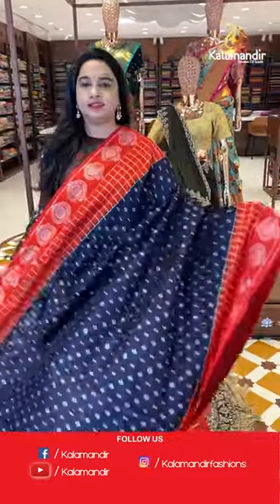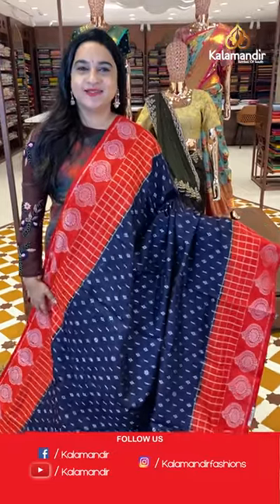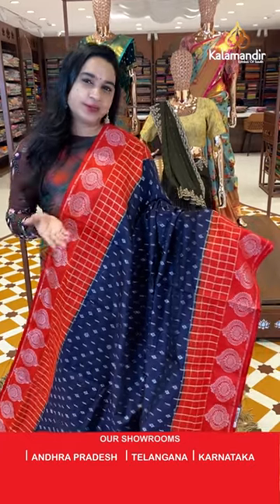Next sari is in a navy blue and red color combination — so cool! Navy blue is a cool color. The body features leaf booties and line booties.